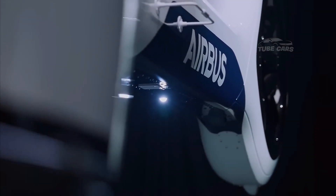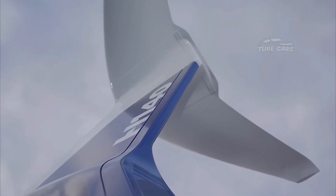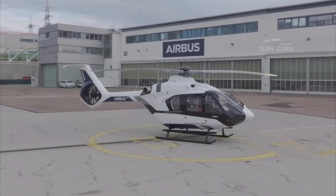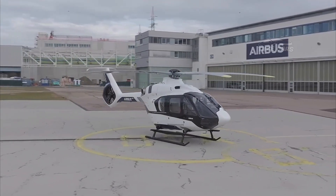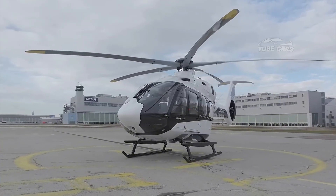A modernized cockpit featuring the latest Helionics avionics suite would provide pilots with intuitive control, improved situational awareness, and advanced autopilot functions, enhancing safety and operational efficiency.